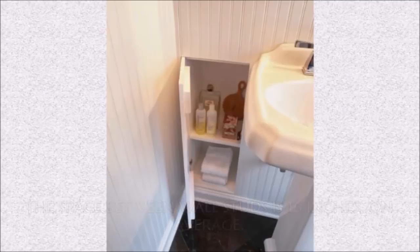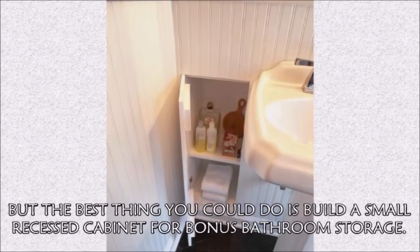Hack 1: The space between wall studs is 16 inches on average. You're free to do whatever you please with those extra inches, but the best thing you could do is build a small recessed cabinet for bonus bathroom storage.